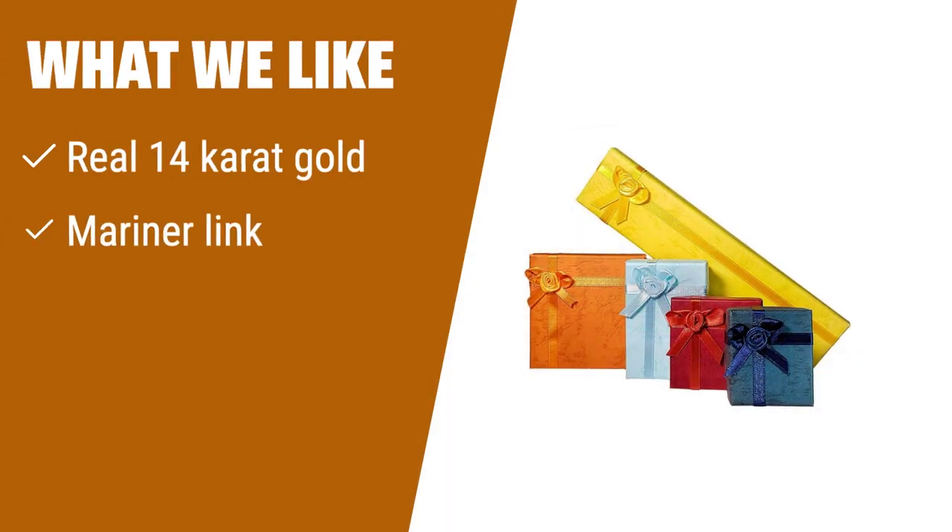What we like: If you're looking for a standout piece crafted with authentic 14-karat gold, this anklet with a Mariner Link design is the one for you. Backed by a 30-day money-back guarantee, you can be sure of its quality.